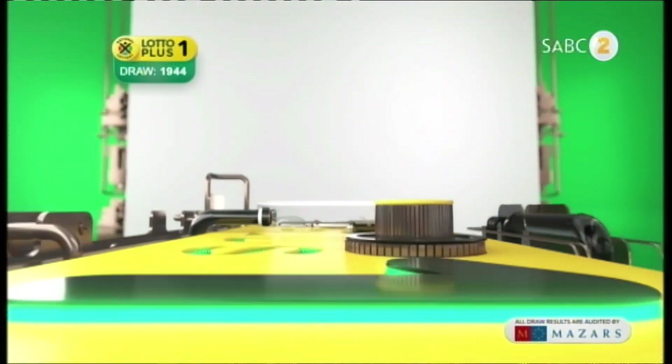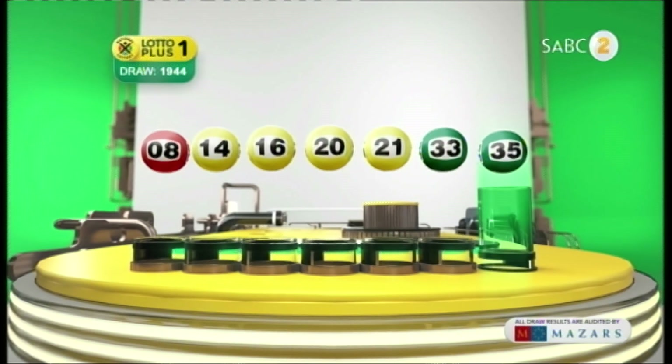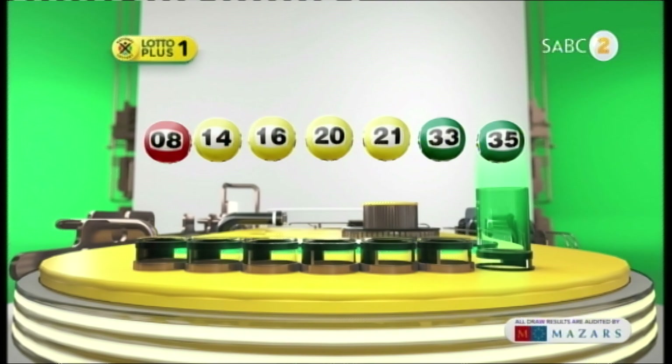Let's recap the numbers in numerical order: 8, 14, 16, 20, 21, 33, and the bonus ball is 35.